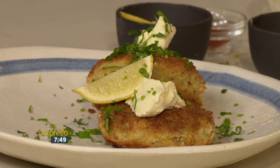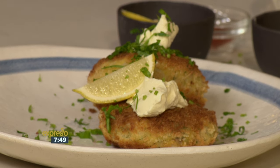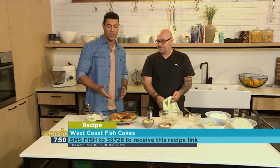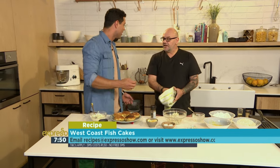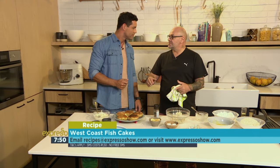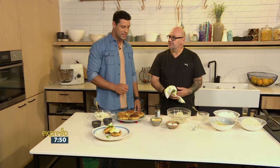SMS the keyword 'fish' to 33728 to get your hands on Peter's fish cake recipe. It's a great dish to try over the weekend. The nice thing about them is you can make them a couple of days in advance — when you need them, take them out the fridge to room temperature, straight into a pan, give it some nice heat. Easy as that.